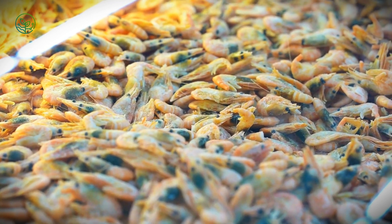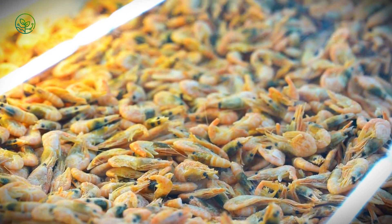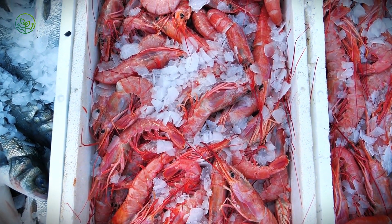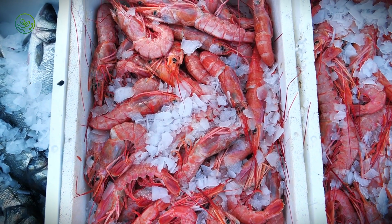To ensure consistency, frozen shrimp are immediately transferred to cold storage facilities near major ports, where they await shipment. These facilities operate under strict regulations, with temperature logs, backup power supplies, and insulated loading docks to prevent fluctuations during handling.